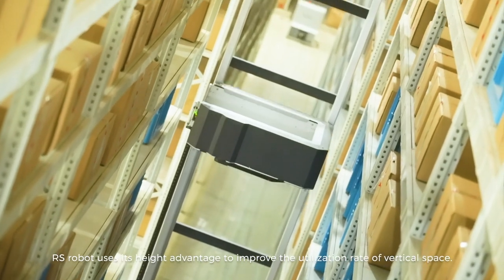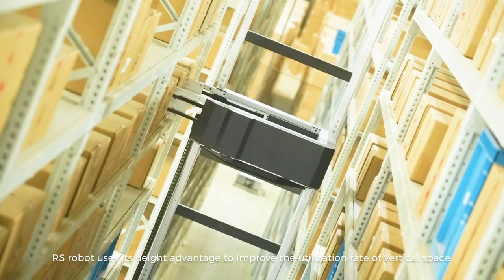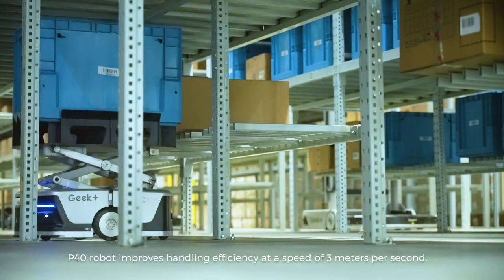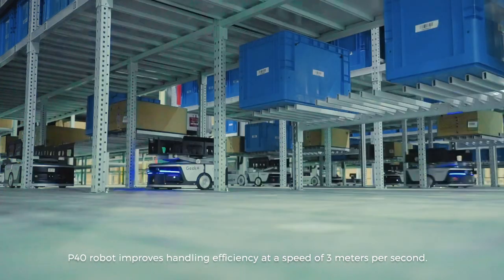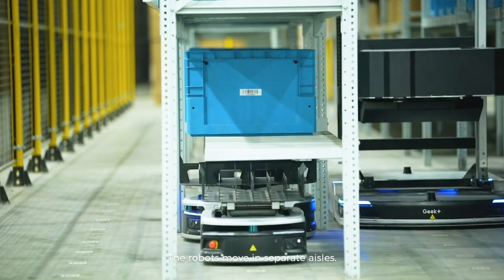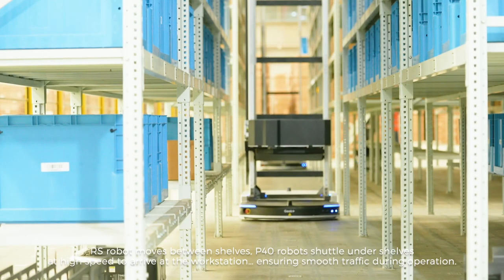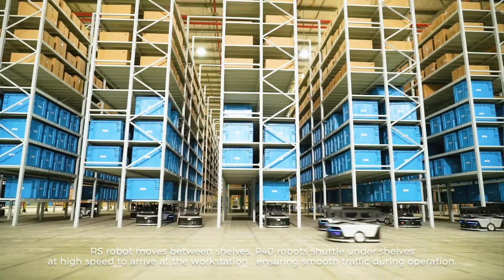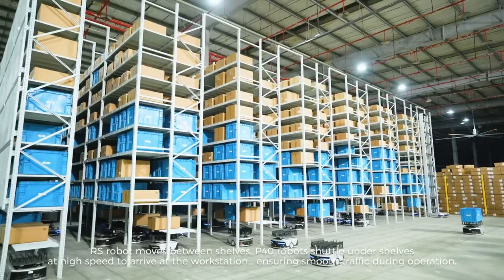RS Robot uses its height advantage to improve the utilization rate of vertical space. P40 Robot improves handling efficiency at a speed of 3 meters per second. The robots move in separate aisles: RS Robot moves between shelves, while P40 Robots shuttle under shelves at high speed to arrive at the workstation, ensuring smooth traffic during operation.